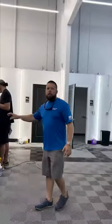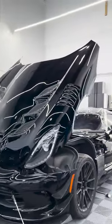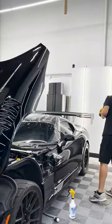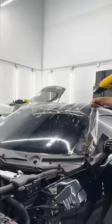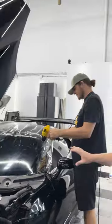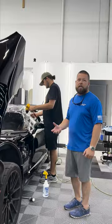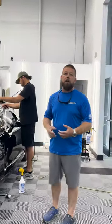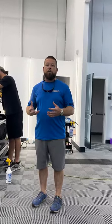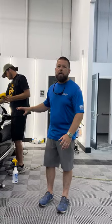Over here, this Viper has received a full paint correction — as you can tell, the shine is absolutely incredible. We're also doing a windshield protection film called ClearPlex. This film is designed to protect against glass breakage and chipping. In today's market, you're really starting to see a high level of glass breakage and it's extremely expensive to replace, so this film has a huge value.